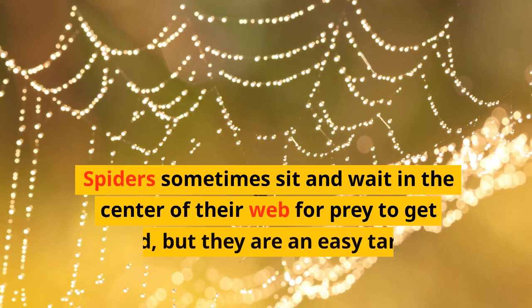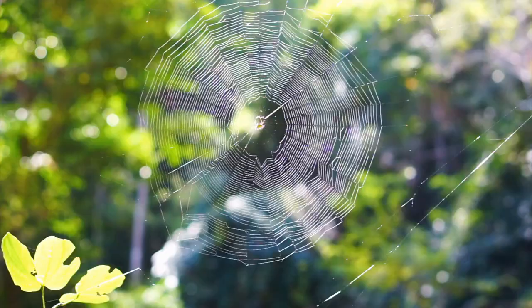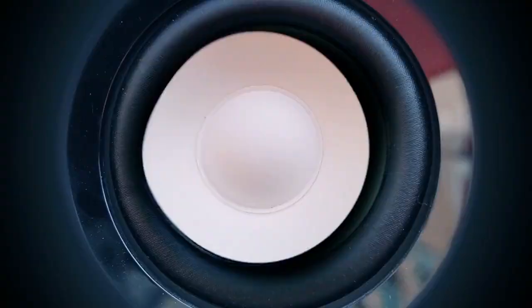Spiders sometimes sit and wait in the center of their web for prey to get trapped, but they are an easy target for birds if they do that. Quite often, they hide at the side with one of their feet on a line from the center of the web. They can feel any vibrations if prey lands and head out to get it.